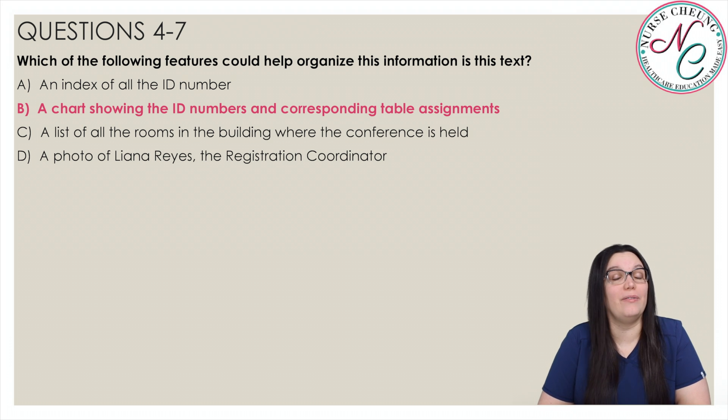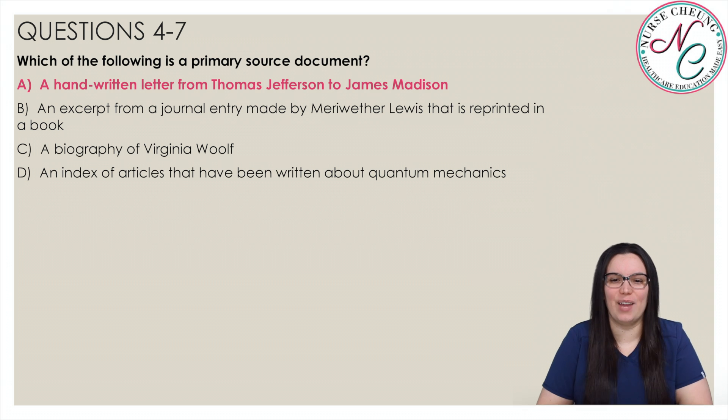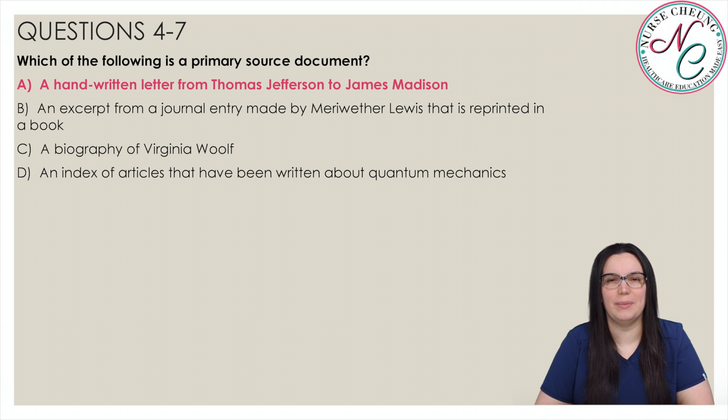And our last question: which of the following is a primary source document? Is it A, a handwritten letter from Thomas Jefferson to James Madison; B, an excerpt from a journal entry made by Meriwether Lewis reprinted in a book; C, a biography of Virginia Woolf; or D, an index of articles written about quantum mechanics? The correct answer is A — a handwritten letter from Thomas Jefferson to James Madison.